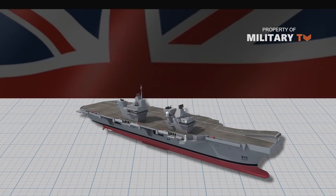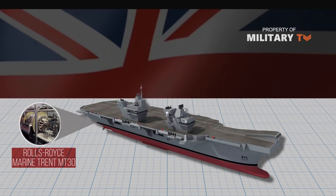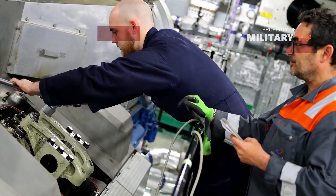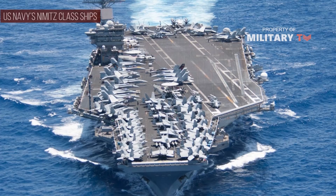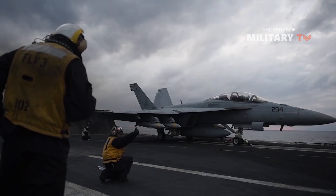Being a fifth-generation aircraft carrier, Queen Elizabeth's Rolls-Royce Marine Trent MT-30 gas turbine engines and four Wärtsilä 38 marine diesel engines give an added advantage of quick start and quick shutdown of power efficiently, with the requirement of less manpower — which is completely impossible in nuclear-powered aircraft carriers like the US Navy's Nimitz-class ships.